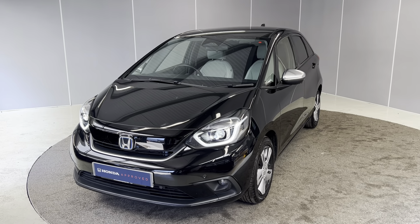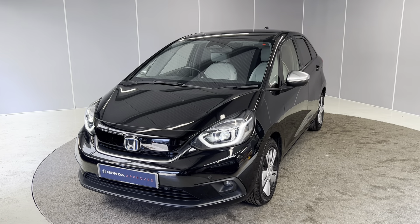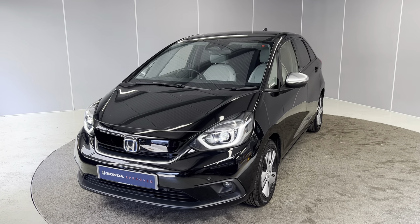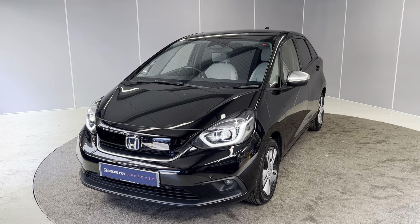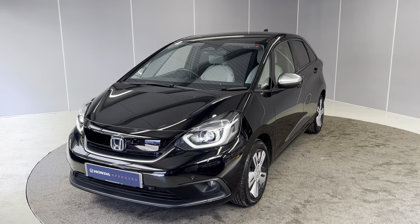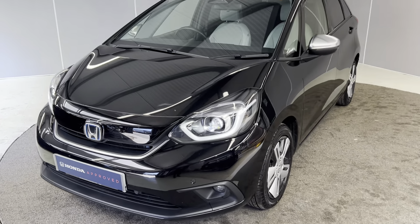Hello guys, welcome back to Lancaster Honda. My name is Ryan. Today I'm going to be giving you a really quick walk-around video of this 2020 Honda Jazz EX — a 1.5 petrol hybrid with an eCVT gearbox, finished in Premium Crystal Black. I'm going to be showing you the car from a couple of different angles and pointing out some features as we go around it.